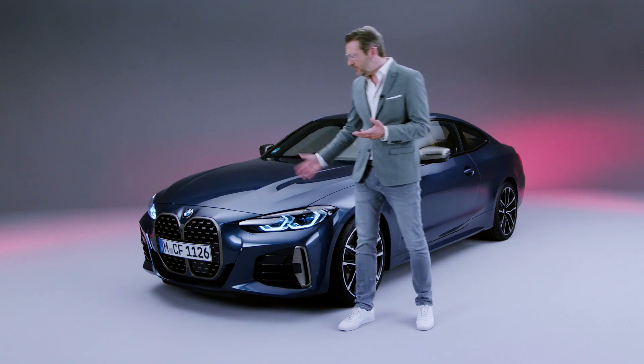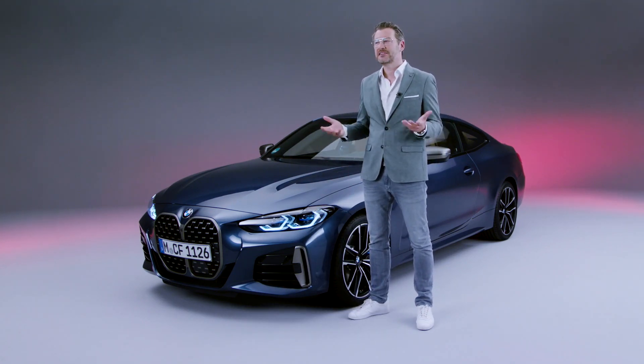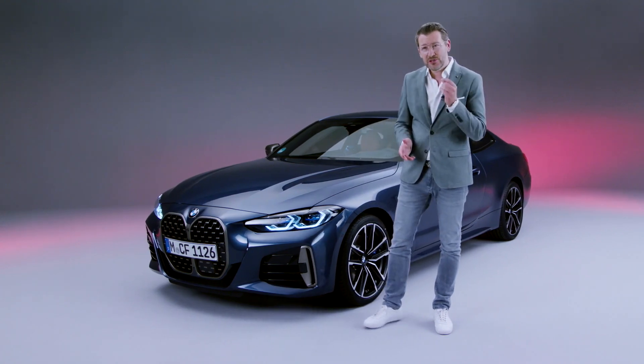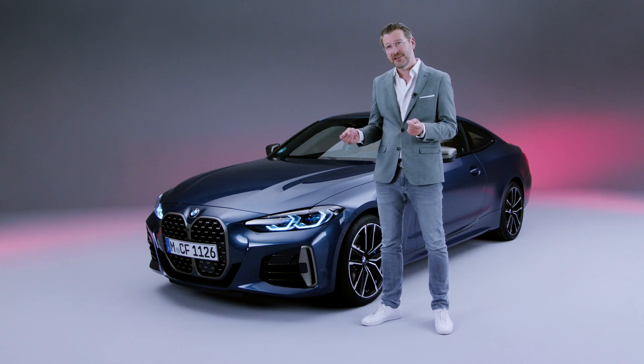The heritage which we used as inspiration for this car are like icons — design icons like the 328 or the 3.0 CSI. All these cars really express what BMW stands for. They combine elegance and dynamic in a very natural and daring way.